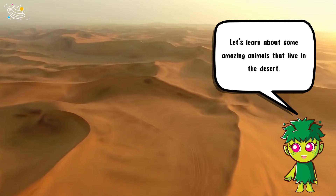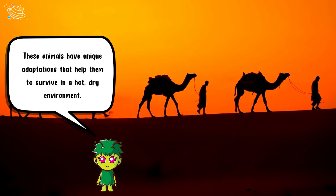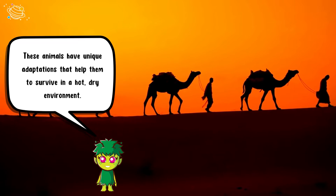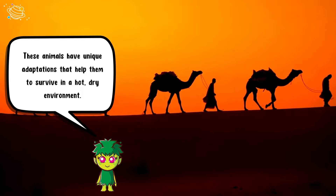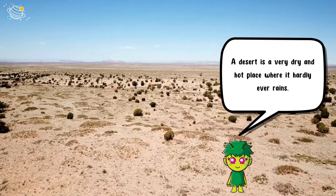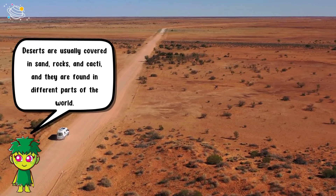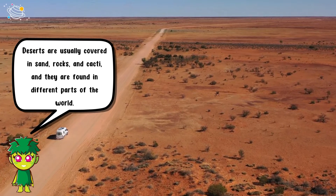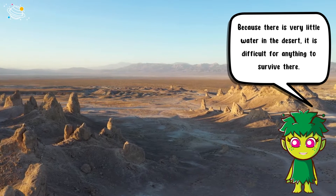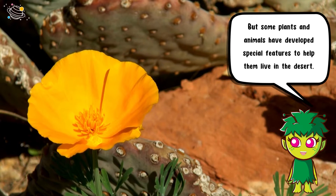Let's learn about some amazing animals that live in the desert. These animals have unique adaptations that help them to survive in a hot, dry environment. A desert is a very dry and hot place where it hardly ever rains. Deserts are usually covered in sand, rocks, and cacti, and they are found in different parts of the world.